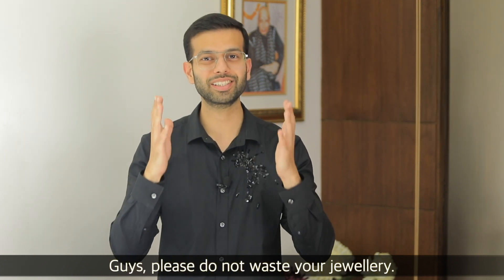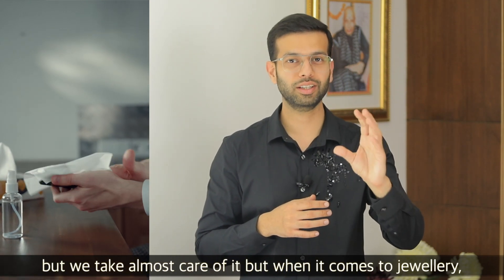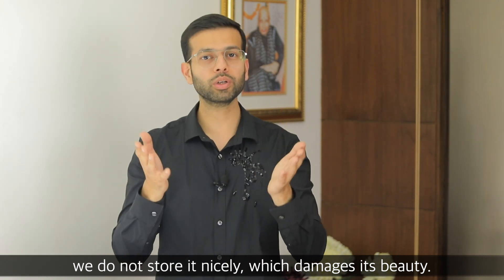Don't waste your beautiful and expensive jewelry. You have a phone worth 40,000-50,000 and you take care of it so well. But when it comes to jewelry, you keep everything in one place and it gets worse.